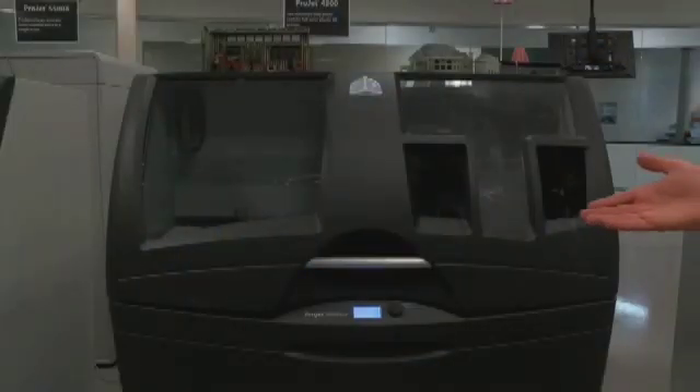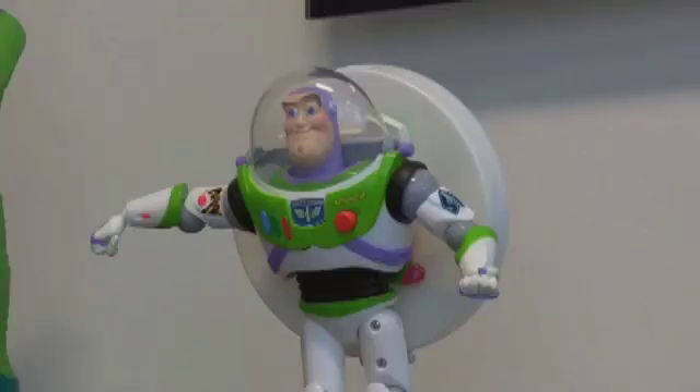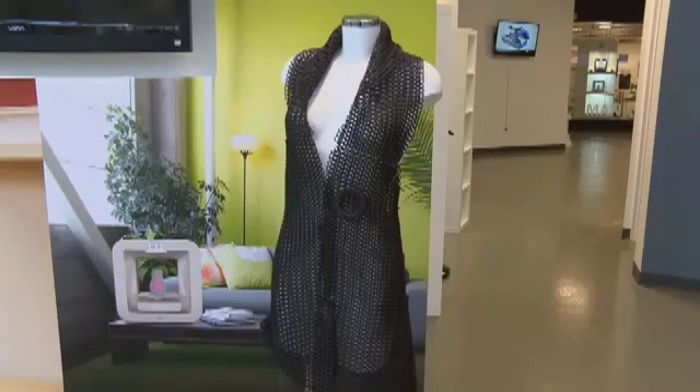At first glance, you might think these are just normal printers, but they aren't for printing paper. It's opened up a lot of new applications. They're for printing everything from Buzz Lightyear figurines to sunglasses to shoes to even dresses. Welcome to 3D Systems.